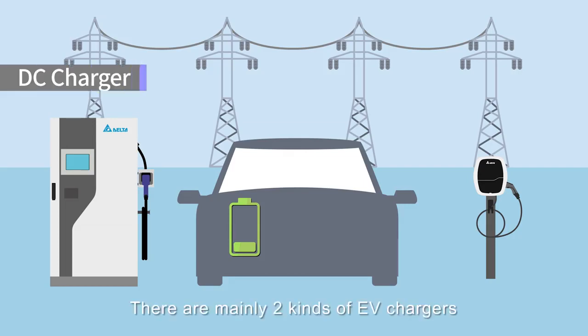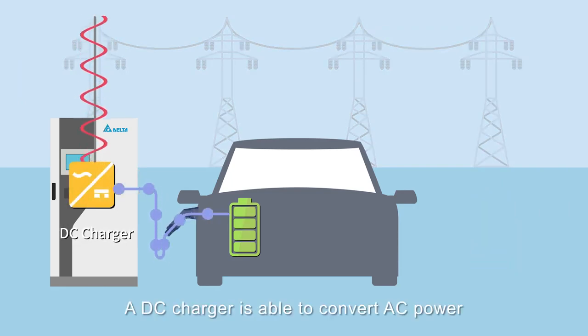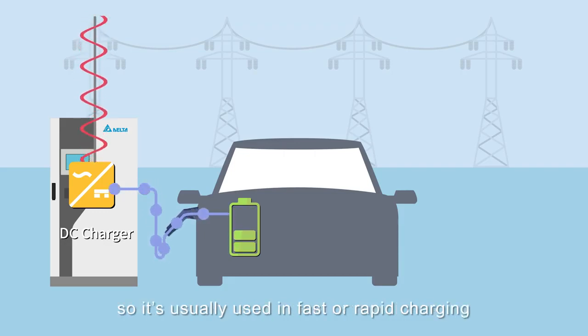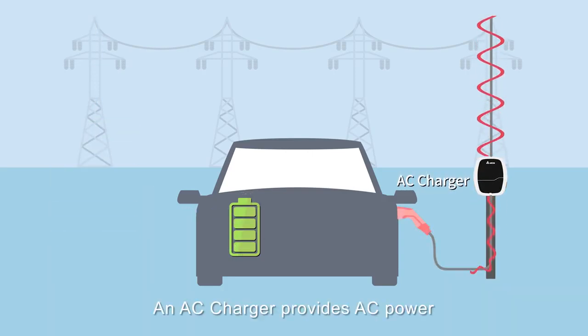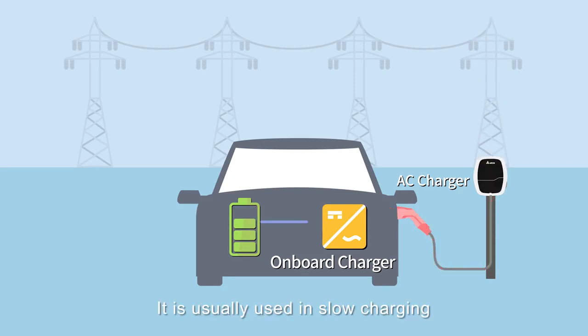There are mainly two kinds of EV chargers: DC chargers and AC chargers. A DC charger is able to convert AC power from the grid into DC power and supply it to the batteries directly, so it's usually used in fast or rapid charging. An AC charger provides AC power, which is then converted into DC power by the onboard charger inside the electric vehicle before it reaches the battery — it's usually used in slow charging.